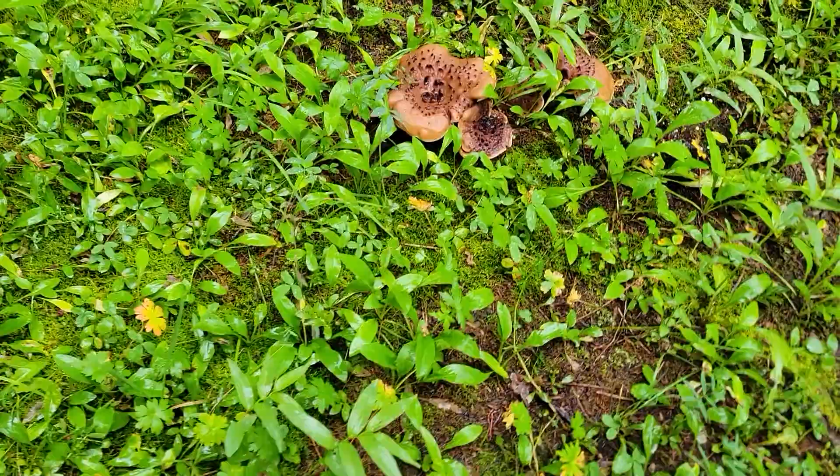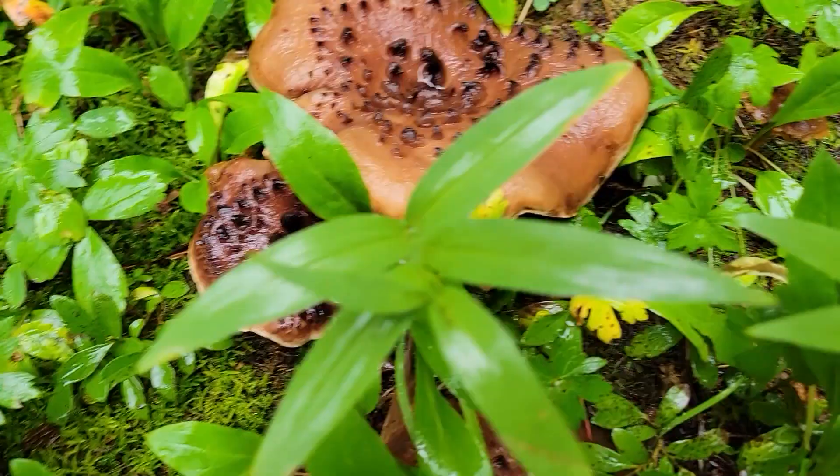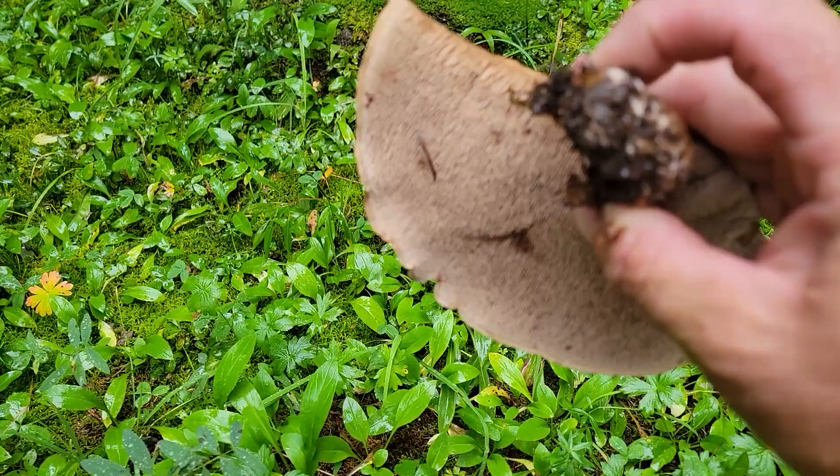Look at these — honey, these are amazing. Hawk's wing, or Sarcodon. Wow, quite a flush of them. Look at how unique the cap surface is on these. Very cool. And what's even cooler is underneath, it's going to have these teeth — like a hedgehog mushroom. Can you eat it? Yeah, but they're pretty bitter. Not a lot of people like eating those, but they are edible.